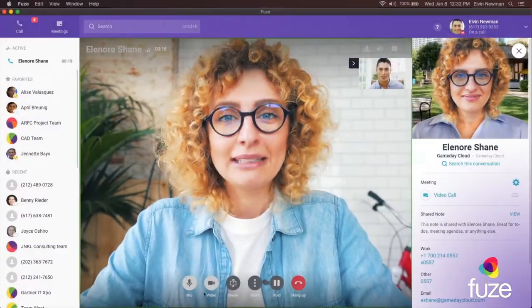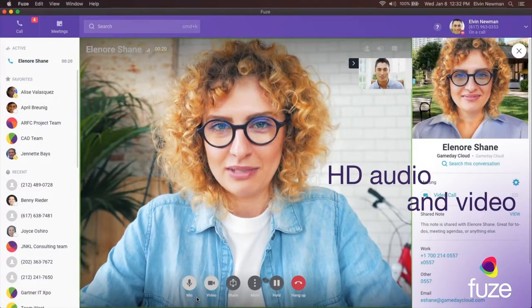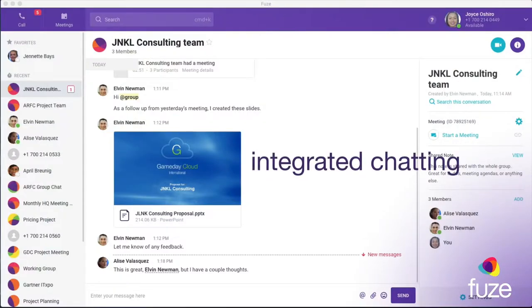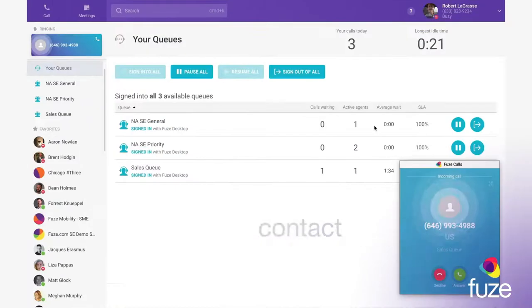Fuse helps enterprises communicate and collaborate with HD audio and video calling, meeting and conferencing, integrated chatting, content sharing, and contact center.